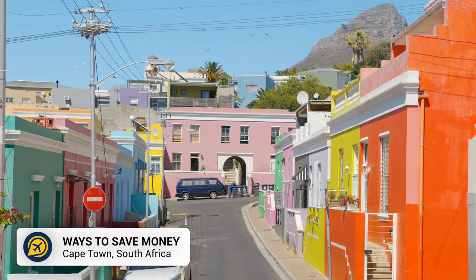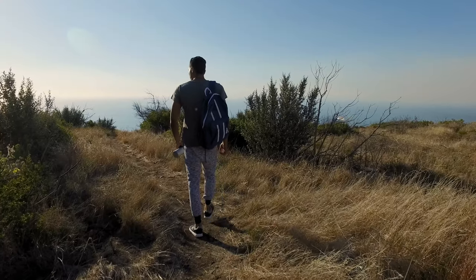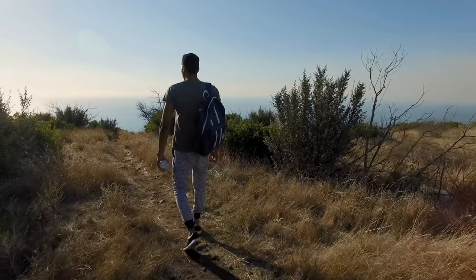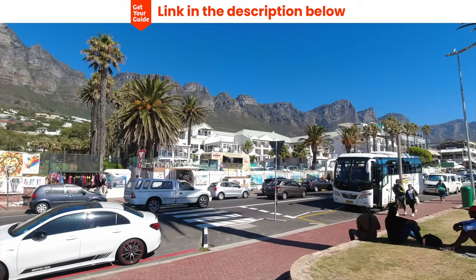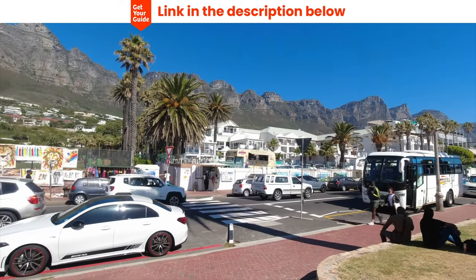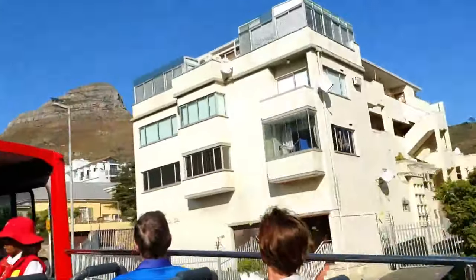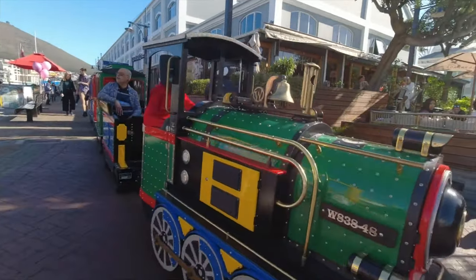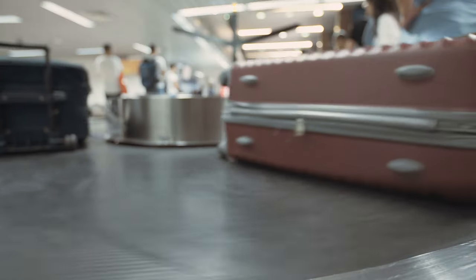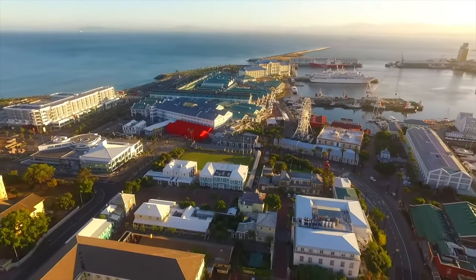Cape Town is a stunning place to visit, and you can explore the city on a budget if you know how. Enjoy the free attractions like the hiking trails, beaches, and parks, but also get yourself an iVenture card to save money on attractions — we will leave the link in the description below. You can use the City Sightseeing Bus to see all of the attractions whilst saving money on transport, and then use the discount vouchers available with your sightseeing tickets. Book flights early to get the best prices, and compare prices of hotels, as some areas are much more affordable than others in Cape Town.